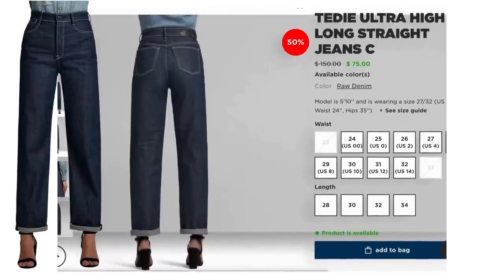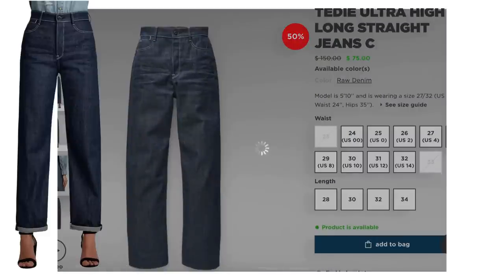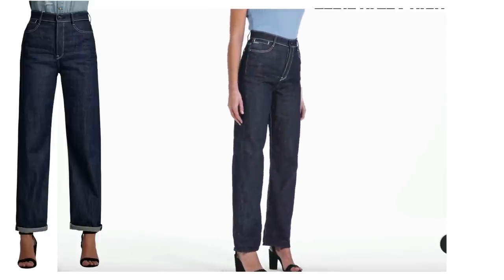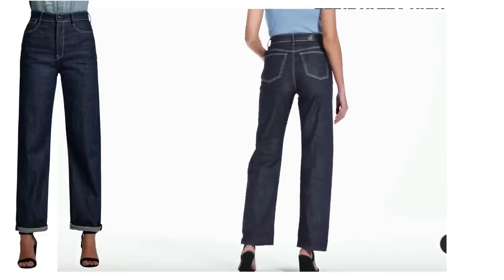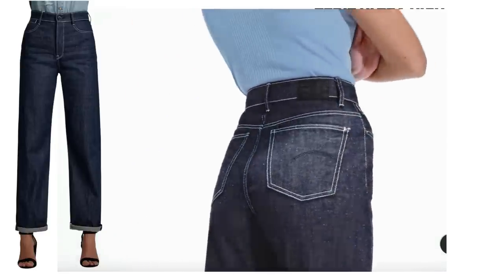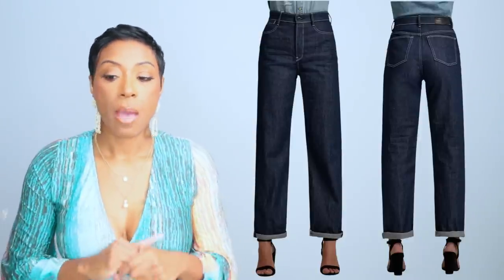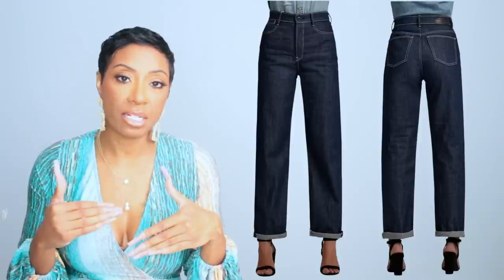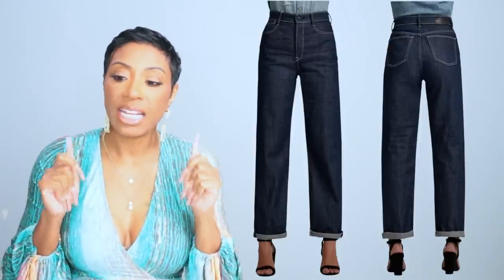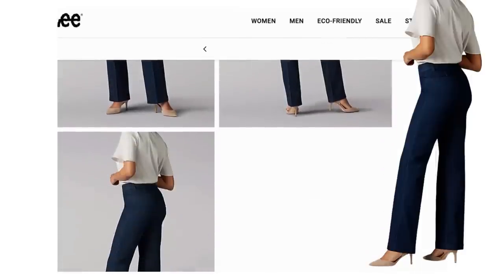For the trousers, option one is from G-Star Raw. I really like the quality of their jeans. These are called the TD ultra high long straight jeans, currently on sale for $75, originally $150. They come in sizes double zero to size 14 with different lengths to choose from. I like that they have a slight cuff at the bottom with a contrasting denim vibe — you can unroll it if you don't want a cuff. They have a trouser feel to them, which is exactly what we need.